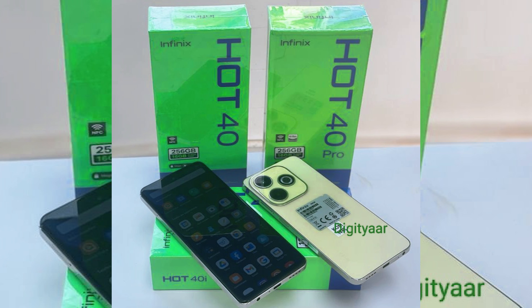Regarding availability, the Infinix Hot 40 series will be available in India in January. For those in Africa — Nigeria, Western Africa, or Eastern Africa — you'll get the Hot 40 series before the end of December. From next week you should be able to start buying it in Nigeria.